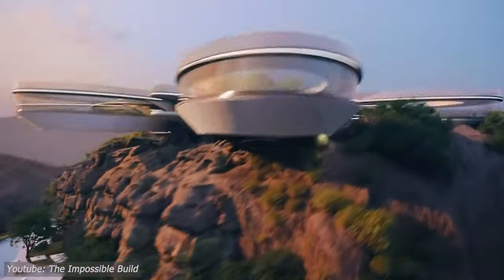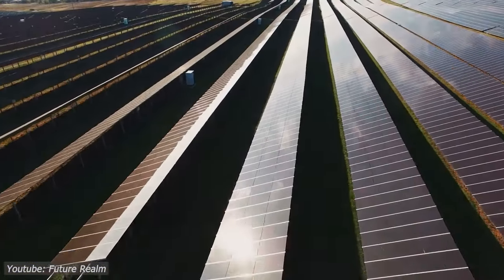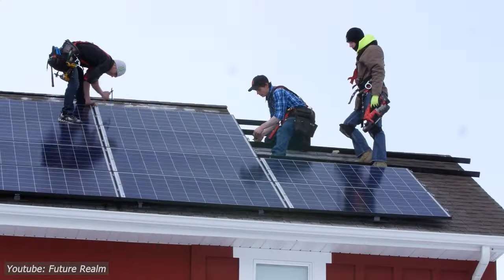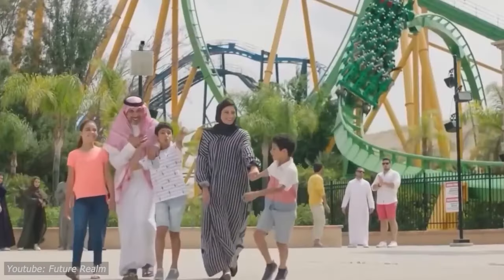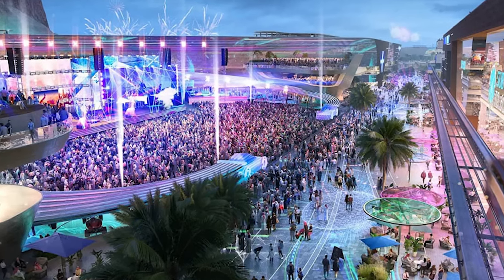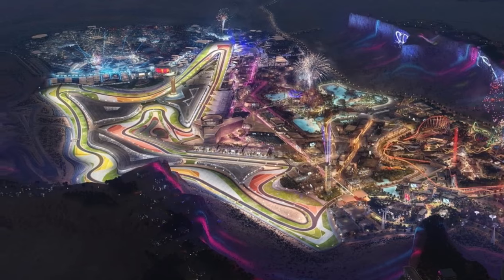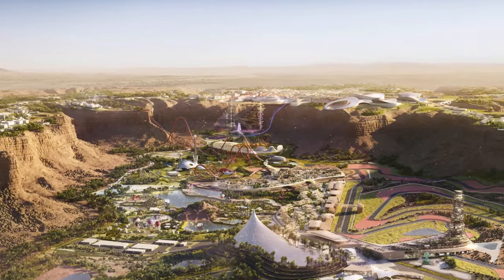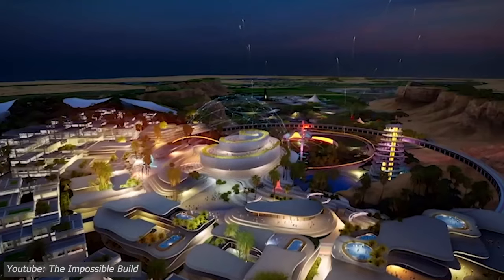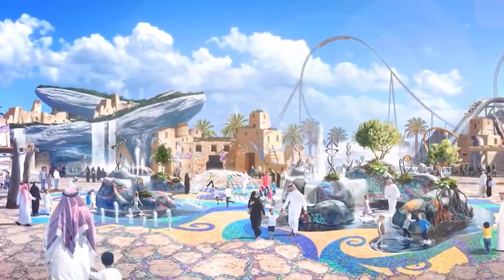But it's not just about speed. The racetrack incorporates innovative sustainability measures, such as solar panels integrated into the grandstands and recycled materials used in construction, aligning with Saudi Arabia's commitment to environmental stewardship. Additionally, state-of-the-art technology — including advanced safety systems and immersive spectator experiences — ensures that every aspect of the racetrack is designed with precision and excellence in mind. From its strategic location to its cutting-edge design, the Qadiyah F1 racetrack stands as a testament to Saudi Arabia's dedication to pushing the boundaries of what's possible, both on and off the track.